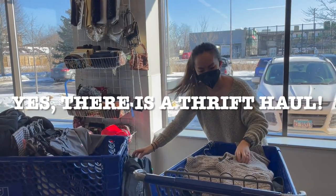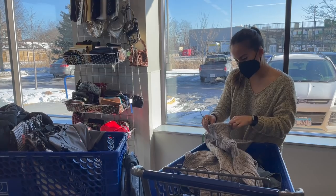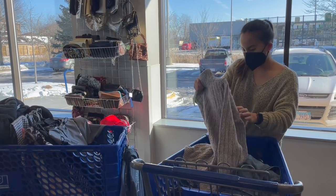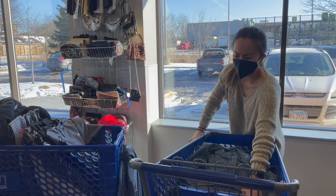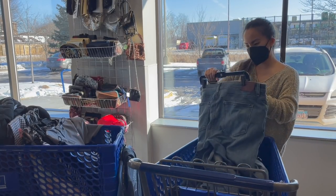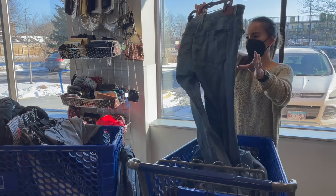There is a thrift haul at the end of the video so make sure you stay tuned. This pullover sweater was by Oscar de la Renta — I am no longer picking up their men's pieces because they just do not move, and when they do finally sell they sell for so little.